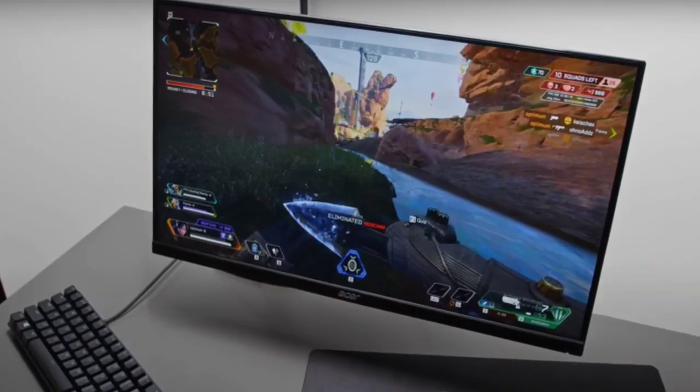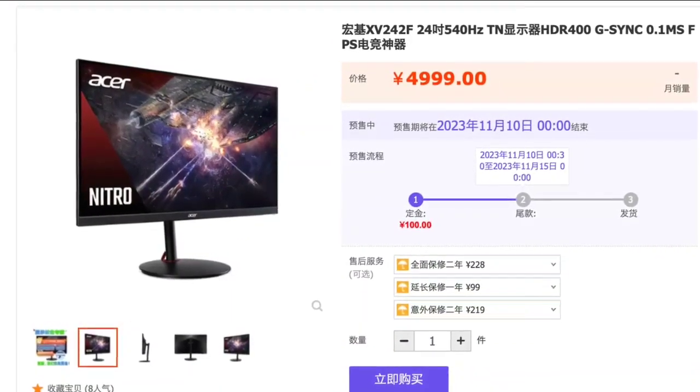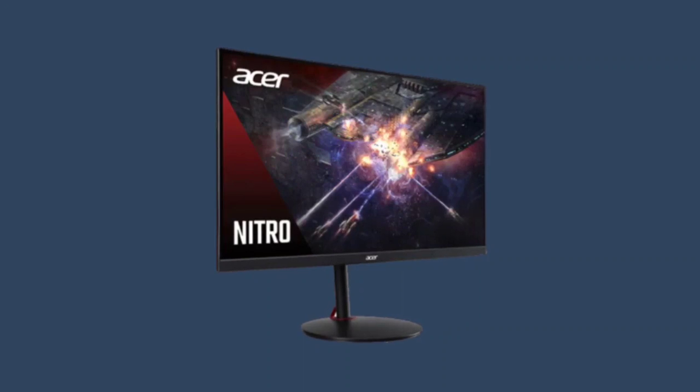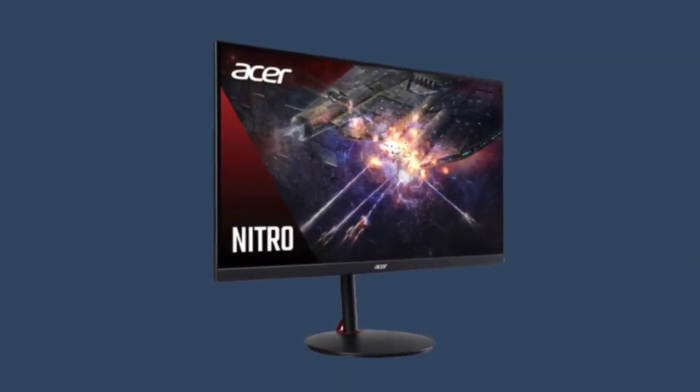It also offers a bright display, with 400 nits of brightness, and covers 99% of the sRGB color gamut. The Acer XV242F is equipped with DP1.4 and HDMI 2.0 interfaces, ensuring versatile connectivity options.